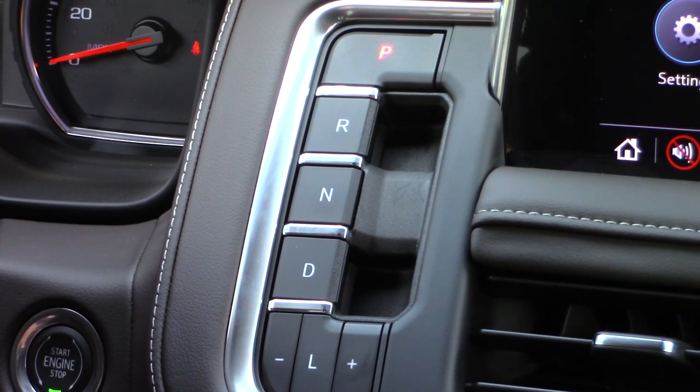Tell me in the comments what you think about this new system with the push button shifter and its location.